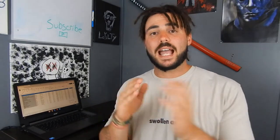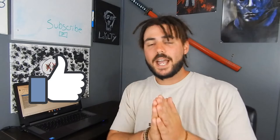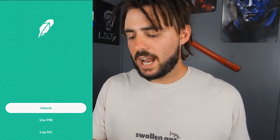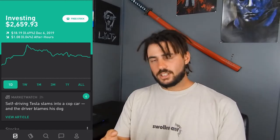Here shortly we're gonna open up the phone and look at my Robinhood portfolio. But before we do that, go ahead and smash that like button for the YouTube algorithm — I appreciate it so much, I am forever grateful. Alright, so we're gonna go ahead and jump into the phone. I do believe the portfolio is around $2,659.93.